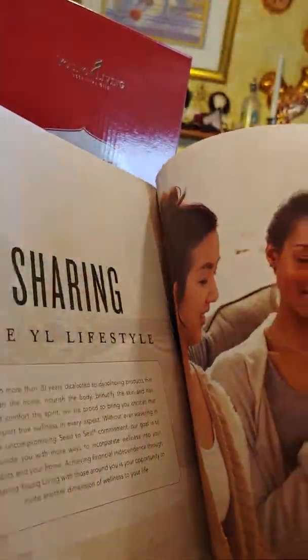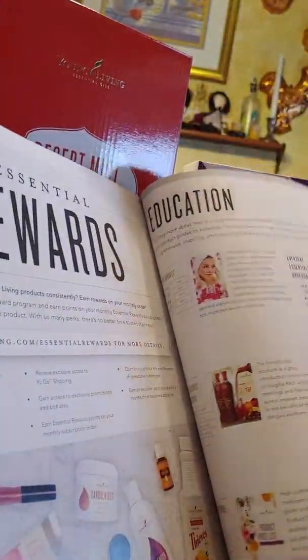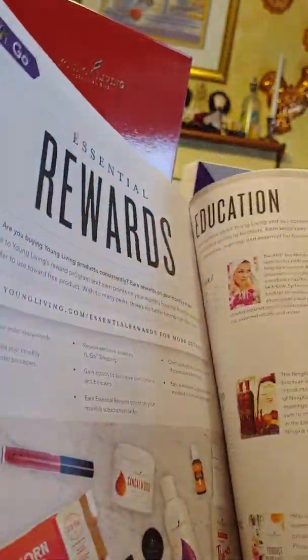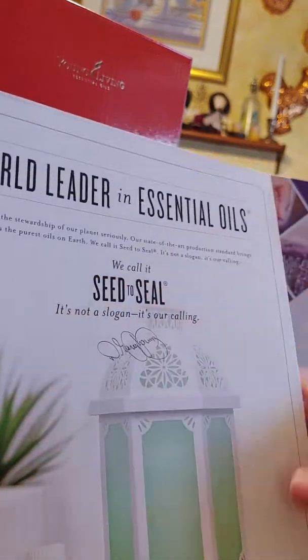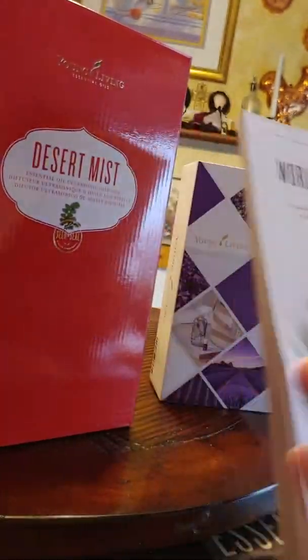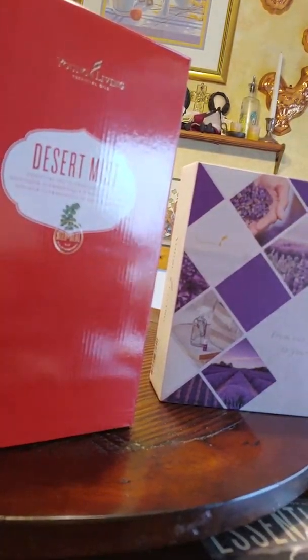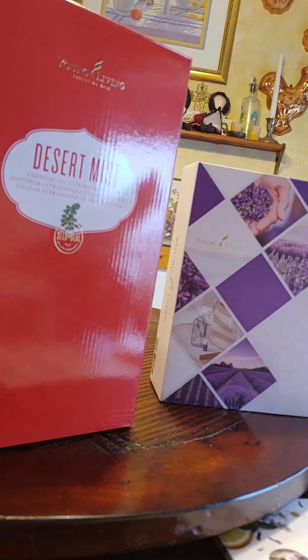There's also bath products, hair care. And then there's the Essential Rewards program. When I decided to sign up for Young Living, I did not question whether or not I was going to sign up for Essential Rewards. It is such a good program — there was no question.